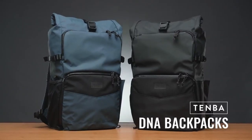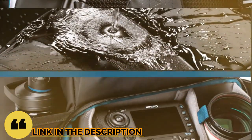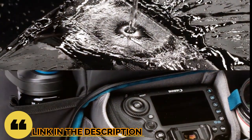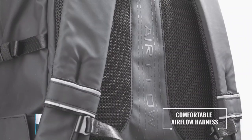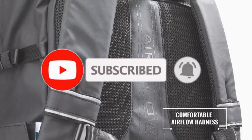So guys, that's all for the top 6 best camera backpacks in 2023. The links to all products are given in the description, which are updated for the best prices. Subscribe to our channel for more videos. We'll meet in the next video — till then, take care, bye.